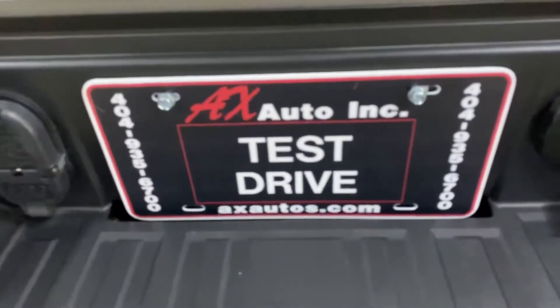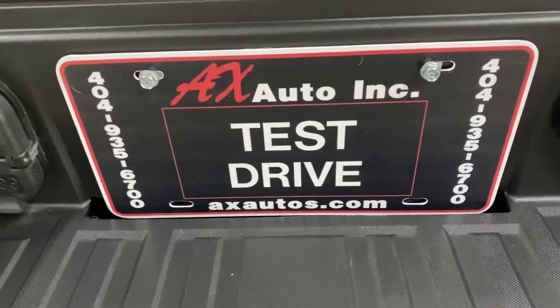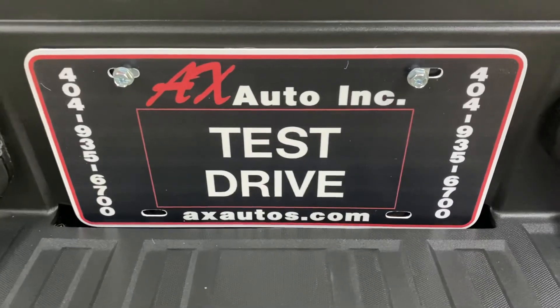If you have any questions, you can always visit our website at axautos.com or give us a call at 404-956-7000 for more information on this truck. Thank you guys.